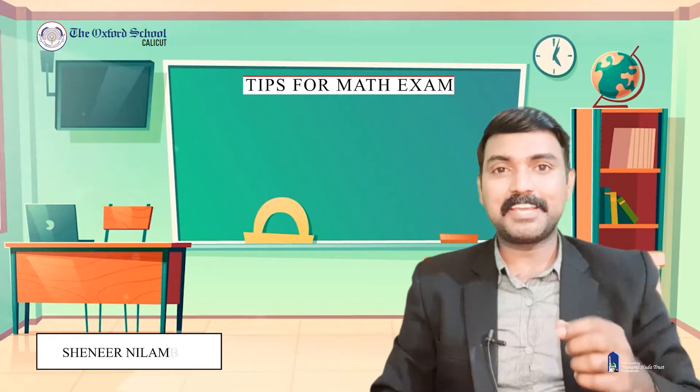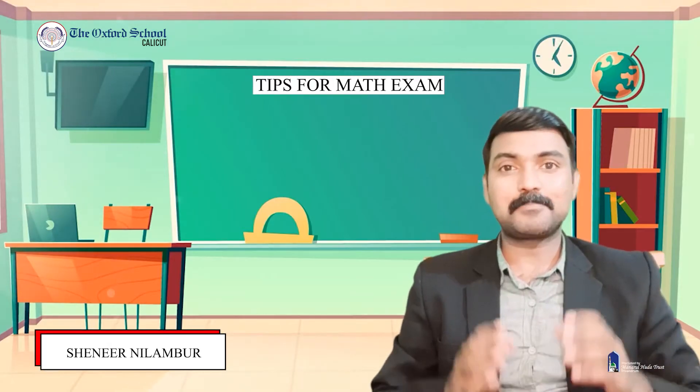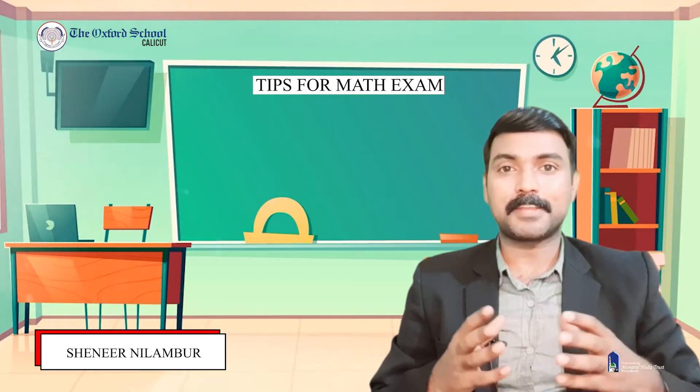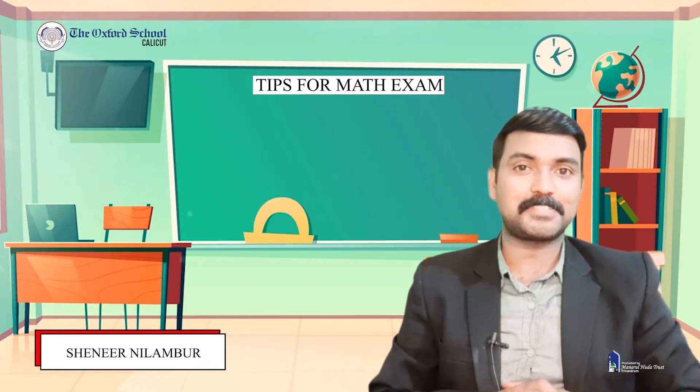Hello everyone. Today we will be discussing some tips for the final preparation of CBSE grade 10 mathematics examination.